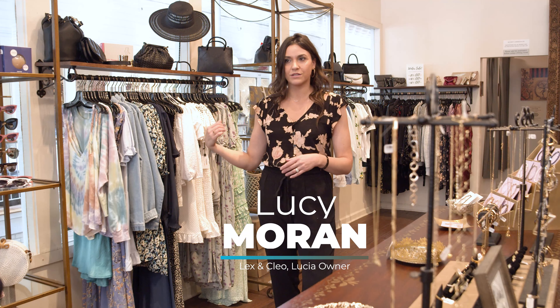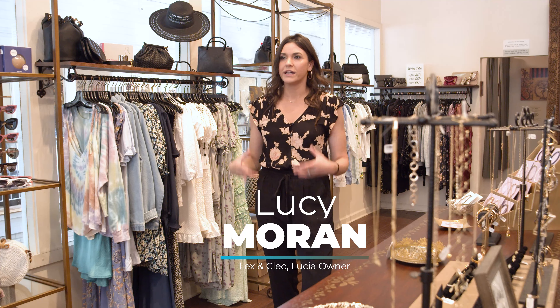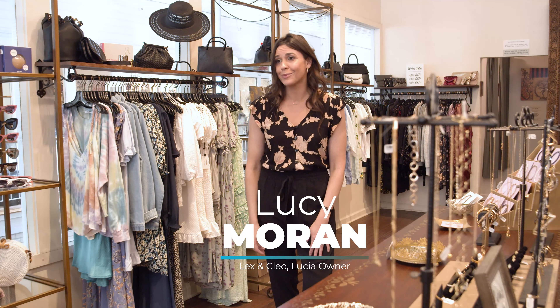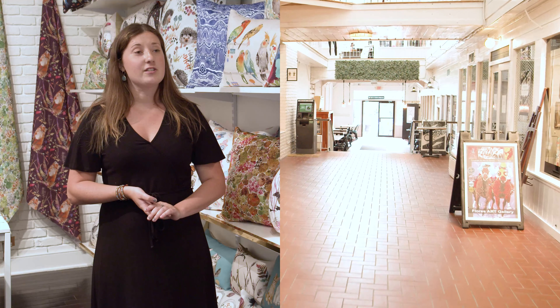When you walk by on Broadway, looking into the marketplace, it's so bright, it's so light, it's so inviting, and it makes people want to come in and shop and eat. And the renovations came out great.